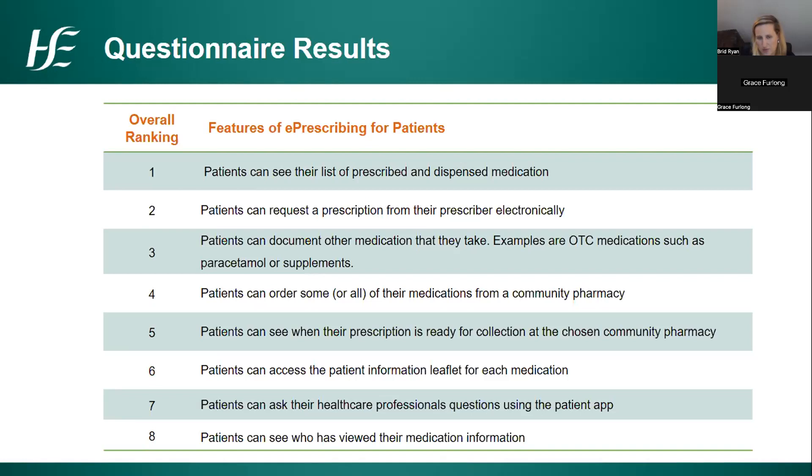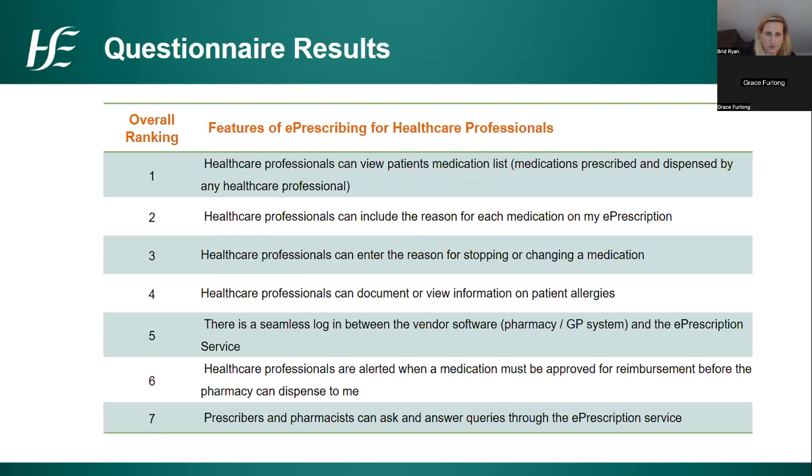When we asked about features for healthcare professionals, the ability to see what medications patients were on came out highest. Much of this comes from the challenges and risks seen when patients transition between primary and secondary care and back, which particularly comes through when looking at healthcare professional features around including the indication for medications and the ability to include reasons for stopping or changing medications.